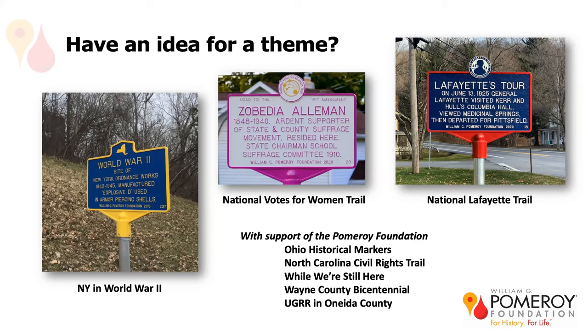You can see that with some of these themes we've even done specially designed logos. So if you're looking for funding to celebrate something — like your county's bicentennial — give us a call. We'd love to talk to you.